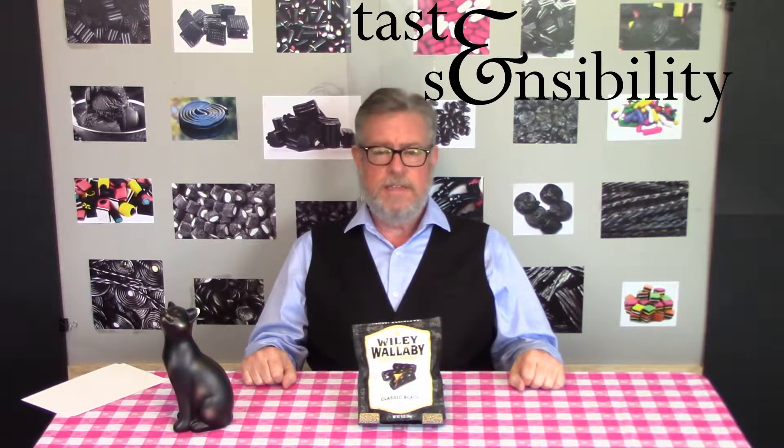Hello, I'm Doug and this is the Taste and Sensibility channel, and you have stumbled upon black licorice video number four, where we are looking at Wiley Wallaby.